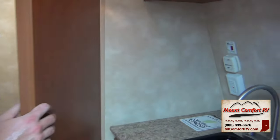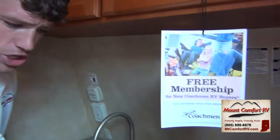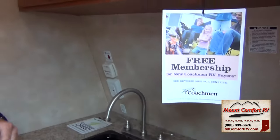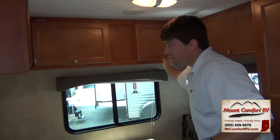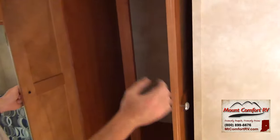Let me show you the kitchen. Right here you have a high-rise faucet, which makes it easier to get your pitchers and pots and pans under. You have a two-burner stove, your microwave right down here which is really easy to access — it's not up high or anything like that. And you have a lot of storage in this coach. For as small as it is, look at all the cabinet storage — they wrap all the way around and they're nice and deep. Right here we have a pantry or hangable storage, and even more drawers down here.